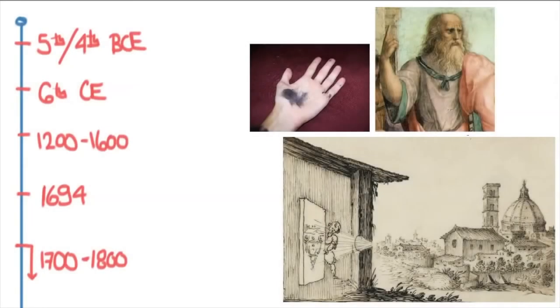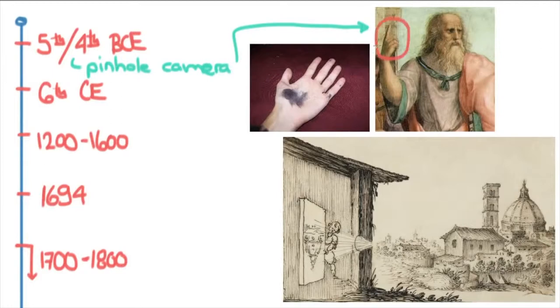In order to understand photography, I think it's really important to take a look at the history because it gives you perspective on why photography developed the way that it did. The first idea for a pinhole camera came up in the time of Plato, so in ancient Greece and in China around the same time, people were imagining thought experiments for something that would someday resemble what we'd use hundreds of years later in the pinhole camera.